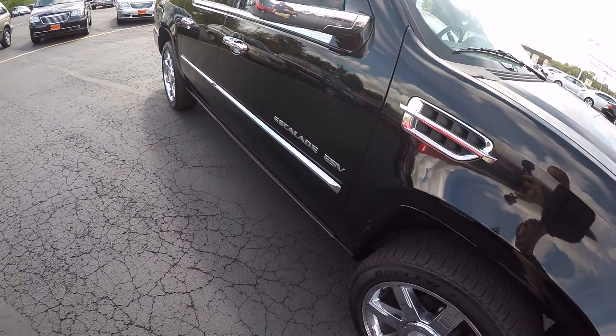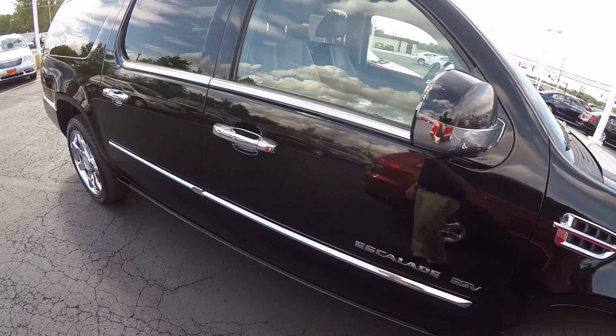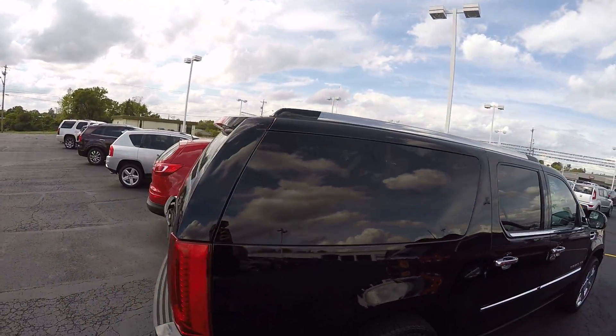Your louvers there in your quarter panel, door trim, window trim, black and chrome mirrors, chrome door handles. Deep tinted glass in the back and the chrome roof rack on top.